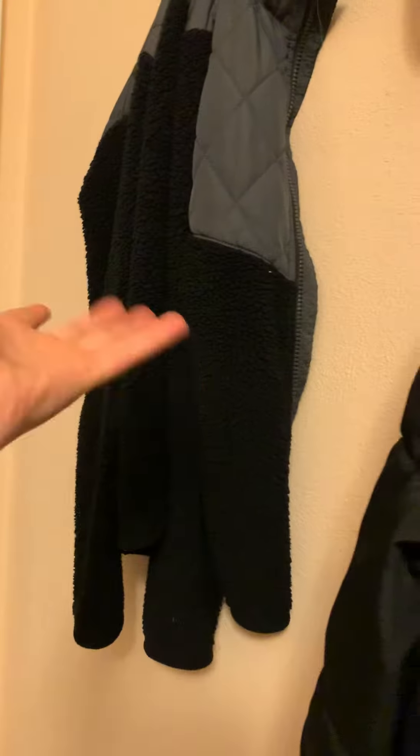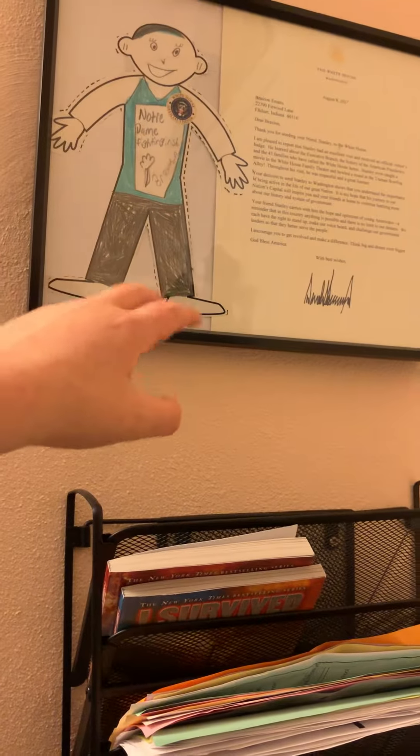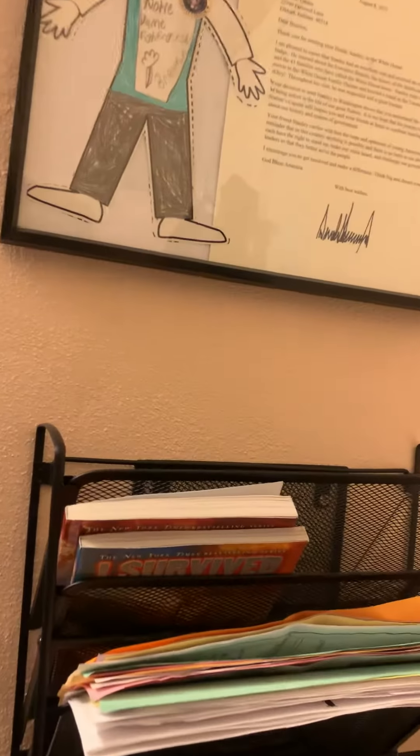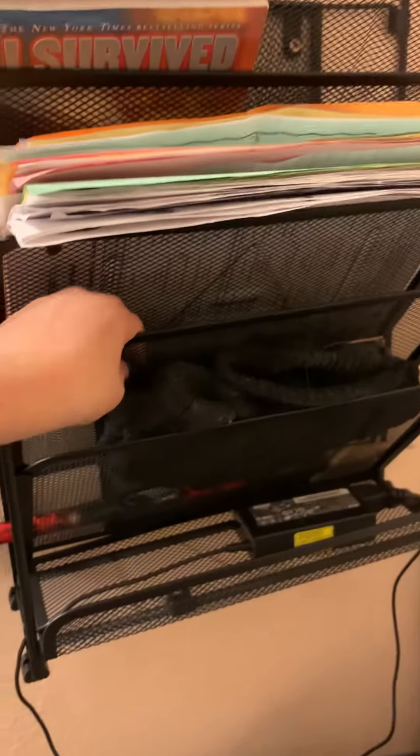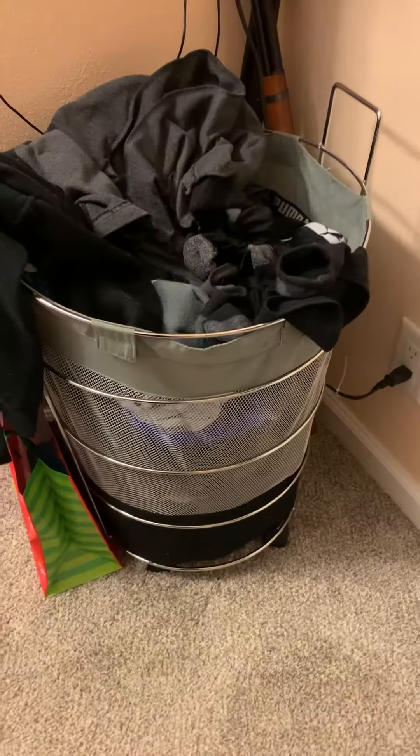Over here there's an older coat I never use, my hat that I got in Canada, and another coat I basically never use. Then over here we have a letter from Donald Trump — that is like the highlight of this room. I did it for a school project and when I got it back I started freaking out like, oh my gosh, I got a letter from Donald Trump! Over here I keep all my school stuff. I charge my Bluetooth speakers and my Chromebook down here. I have a wireless Bluetooth hat, school papers, books, and my hamper. I have two BB guns back there and a random backpack.